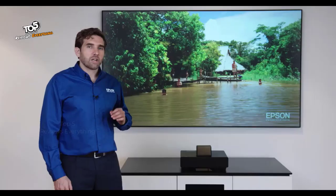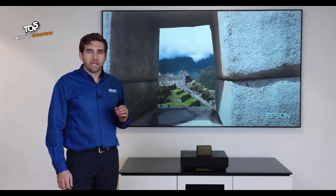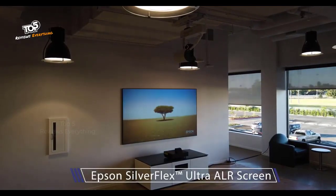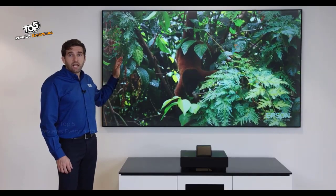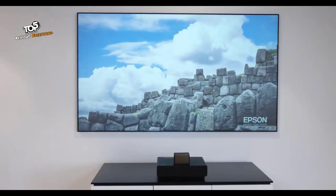The screen is a critical component to the Epson Laser Projection TV system, so we decided to design and engineer it ourselves. It's the Epson Silver Flex screen, available in 100-inch and 120-inch versions. The beauty of it is that it rejects light coming from ambient sources while optimizing the light coming from the projection.